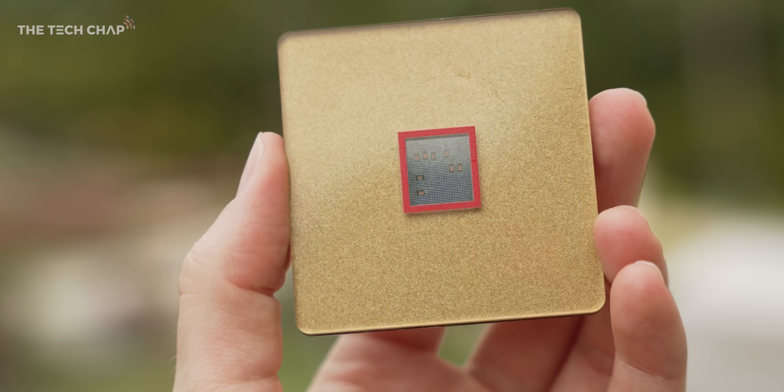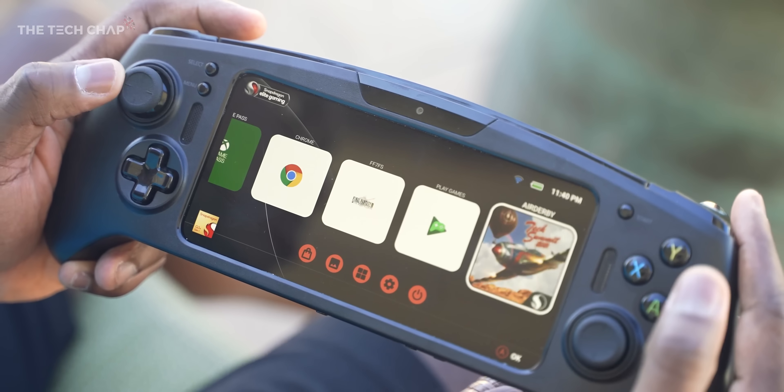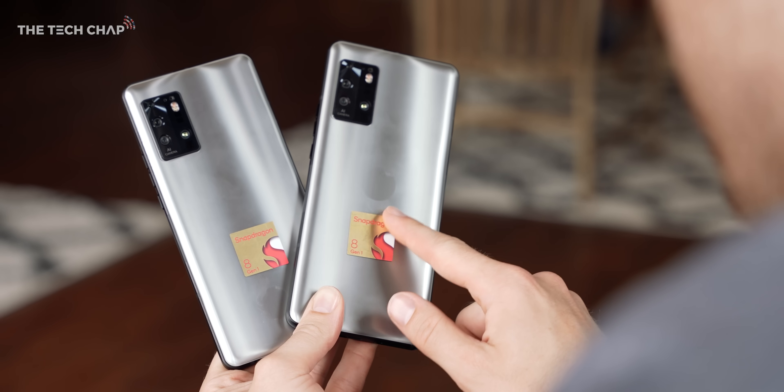From this brand new chip, which will be powering most of next year's flagship phones, a whole new gaming handheld device, as well as next-gen 5G laptops, proper lossless Bluetooth audio — and it's all powered by Snapdragon.